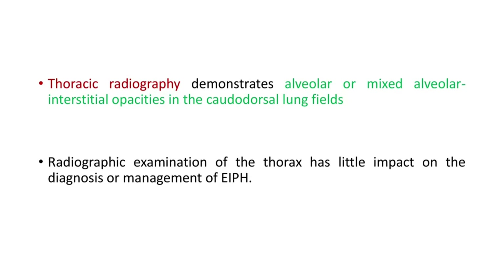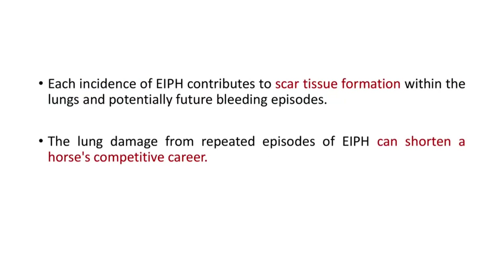Thoracic radiography demonstrates alveolar or mixed alveolar-interstitial opacities in the craniodorsal lung fields. However, radiographic examination of the thorax has little impact on the diagnosis or management of EIPH. Endoscopy and bronchoalveolar lavage examination are the most commonly used diagnostic techniques.